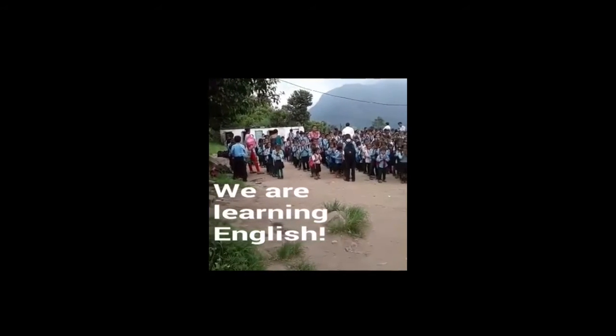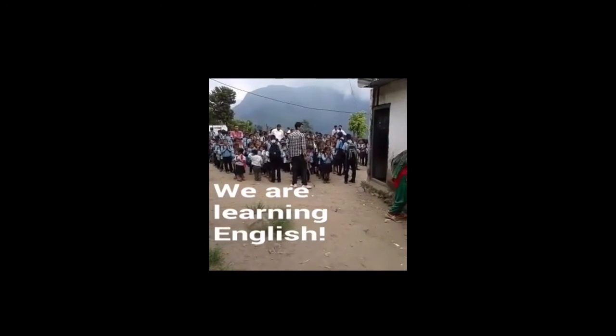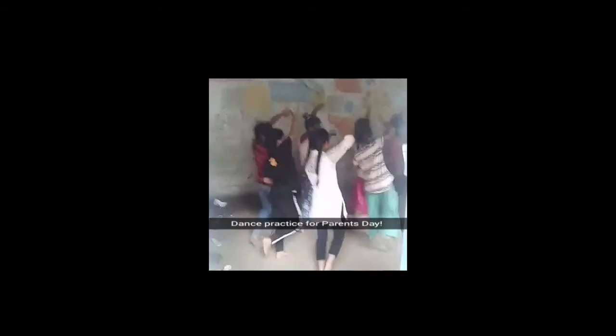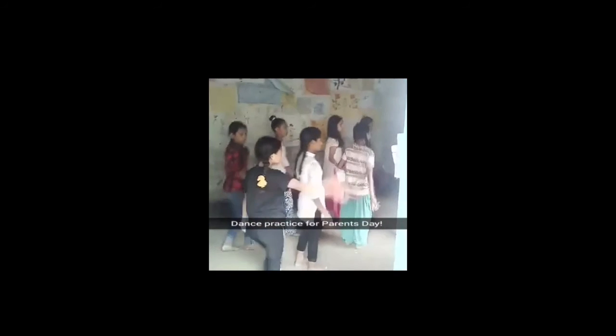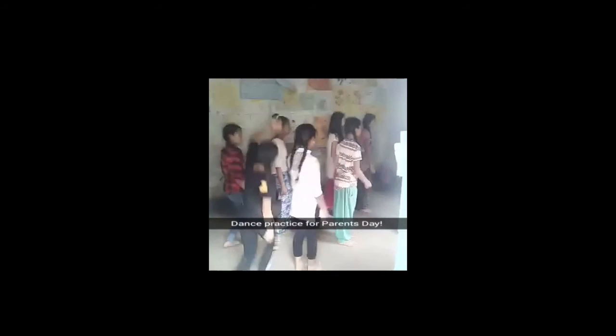Now we're at a school where children here learn English. There are a lot of eager students ready for classes. Now we show a clip of students at dance practice for a recital on Parents' Day.